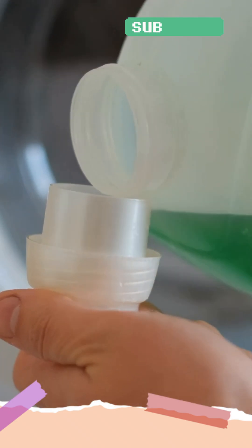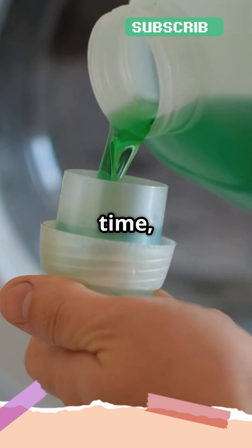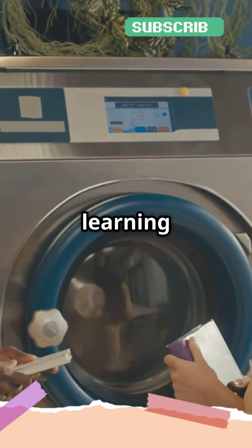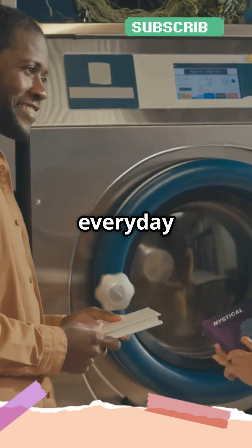Now you know. The warmth you feel is a little burst of science working hard to clean your clothes. Next time, you'll know exactly what's happening in that bubbly magic. If you enjoyed learning this cleaning science secret, hit the like button and subscribe for more everyday science wonders.